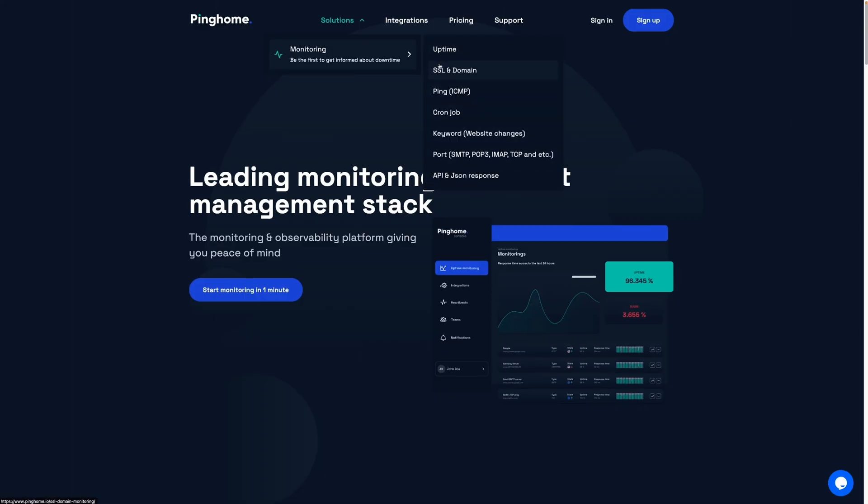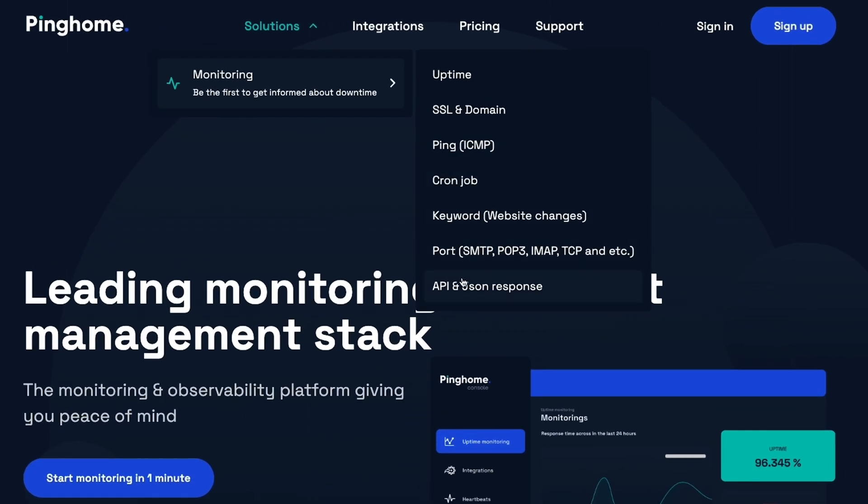PingHome covers all your monitoring needs on one platform. That means you can focus on growth, not on downtime. With PingHome, you've got access to monitoring for uptime, ping, keyword, port, and more.